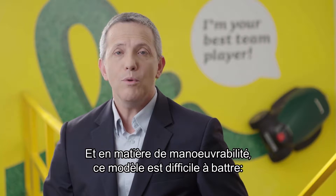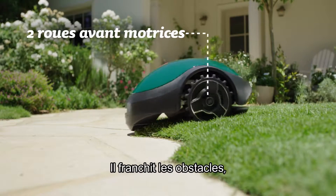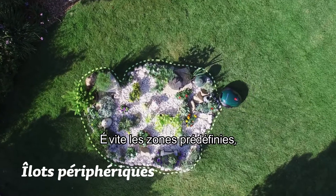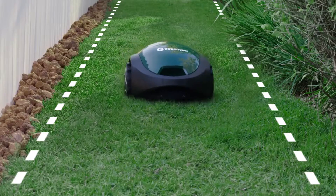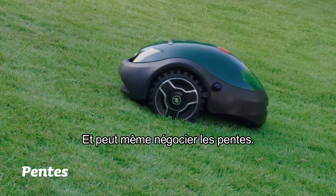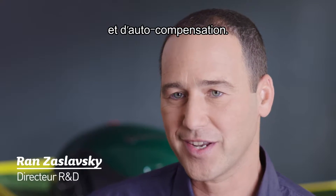And when it comes to mobility, you'll find this model hard to beat. It overcomes obstacles, avoids predetermined areas, has narrow pass capabilities and even handles slopes. The RX20 is all about mechanical efficiency and self-compensation.